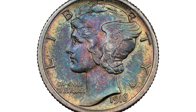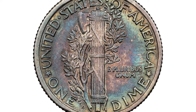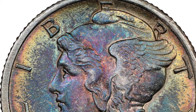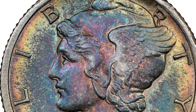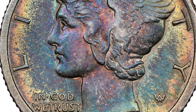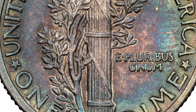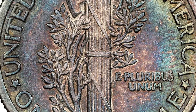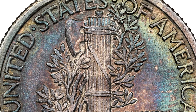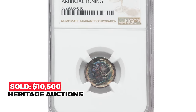Here is a 1916-D Mercury dime with uncirculated details — a deeply toned example of this key date. The 1916-D has been avidly pursued by collectors of this popular series ever since its low mintage was known, much like the 1909-S VDB cent from the previous decade. Examples are not rare in the strict sense of the word, but demand far outstrips the supply of available pieces. This example displays deep multicolored toning on each side that appears too opaque to be natural, yet it remains a high-grade example of this key date.